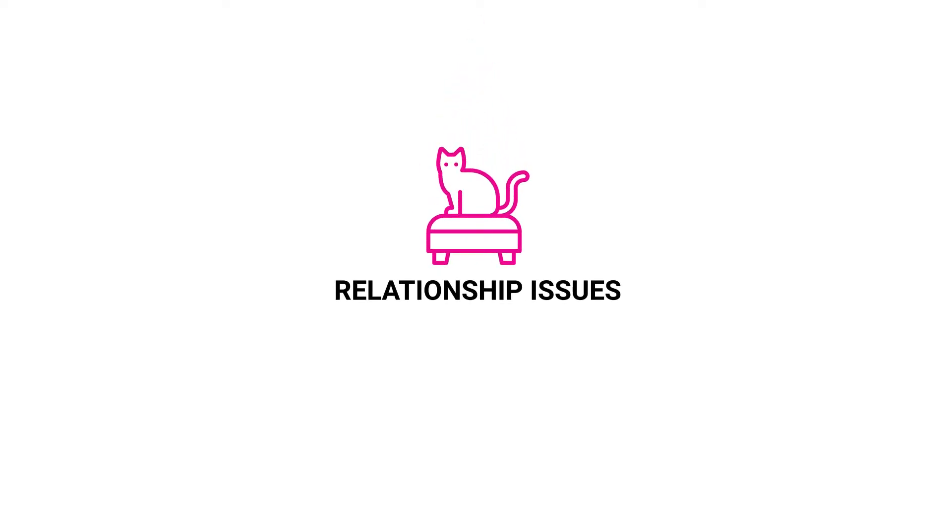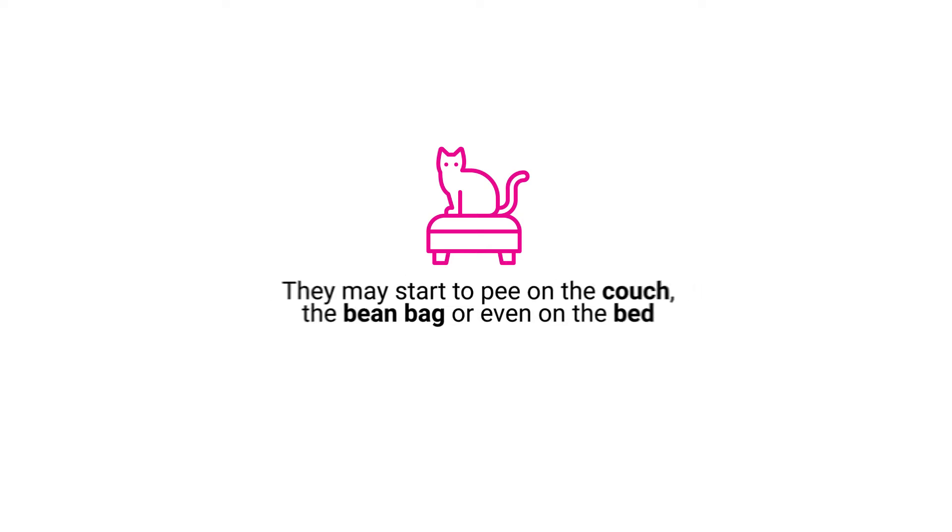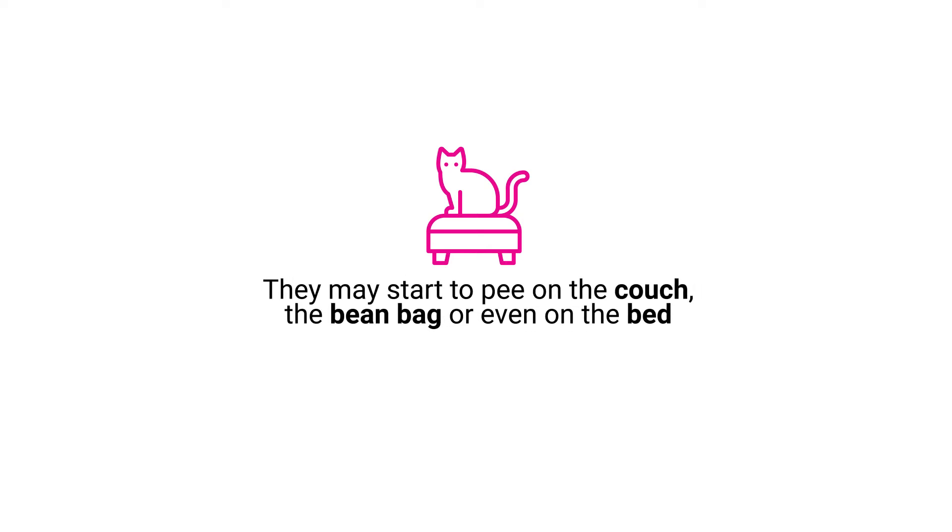Relationship issues. Disputes with other resident animals can cause issues for your cat. They may start to pee on the couch, the beanbag or even on the bed.